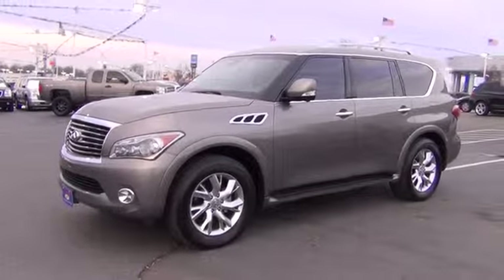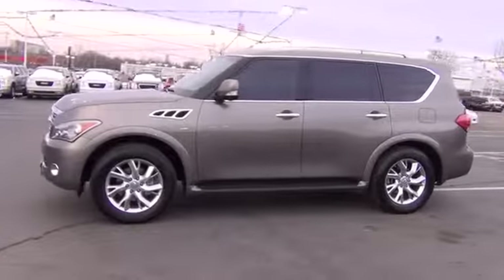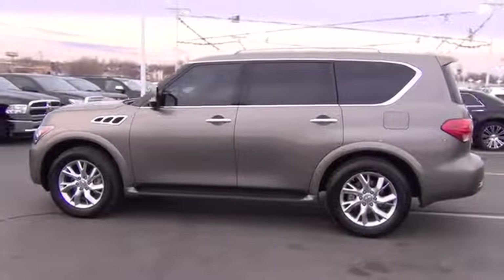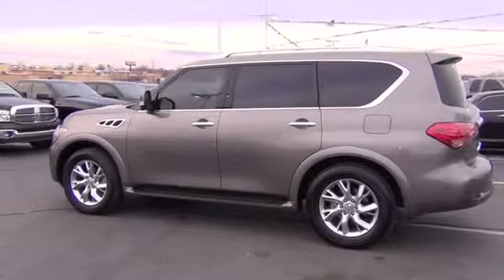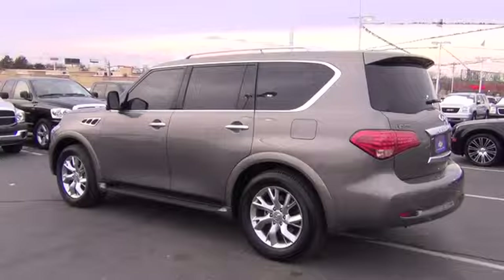The 2013 Infiniti QX56 — a uniquely personal expression of style. Jealously comes standard, and is priced below $55,000. This vehicle has less than 20,000 miles. Here are some of this vehicle's great options.